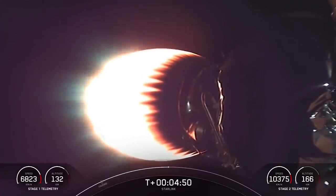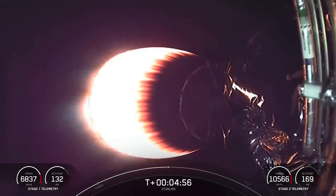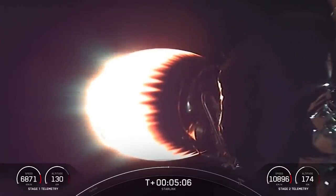If you're just catching up with us, we had a successful launch of Falcon 9 from Vandenberg Space Force Base, SLC-4E, and you're looking at a live view of Falcon 9's second stage as it delivers our Starlink payload to orbit. Both stage one and stage two are on nominal trajectories right now, with stage one cruising back to our drone ship.